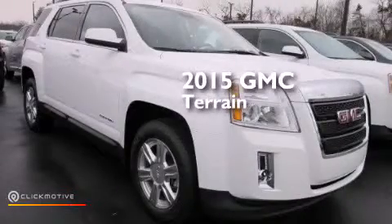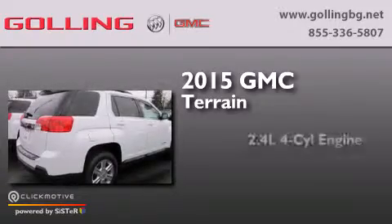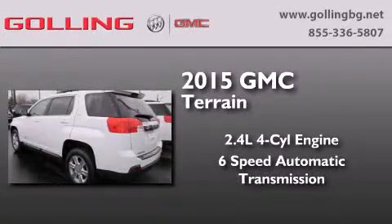This is a brand-new 2015 GMC Terrain. It features a 2.4-liter four-cylinder engine and a six-speed automatic transmission.